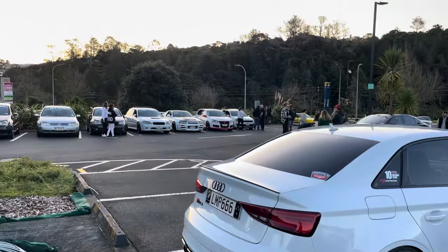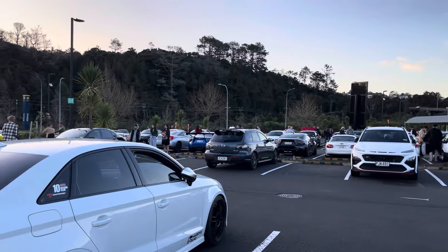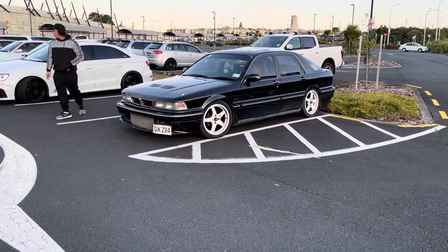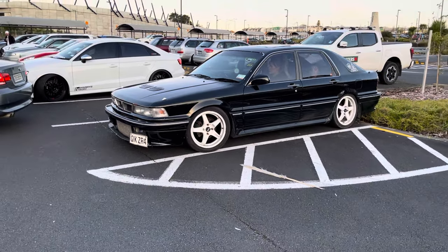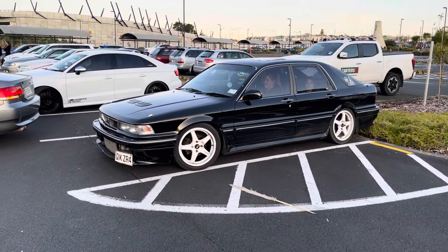The meet's starting to get bigger - there's a big mix of Euro, a whole bunch of American cars, JDM cars, a bit of everything. I love seeing a ZR4 out in the wild these days - these were weapons back in my day, 4G63 powered, basically an Evo Zero motor before Evos were around. Absolute weapons.